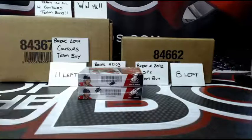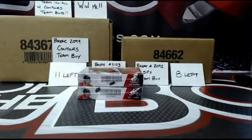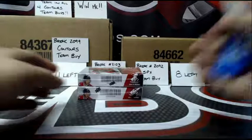All right, here we go. Two personal boxes of 1415 SP Game Used for CodyD16. Good luck, Cody.